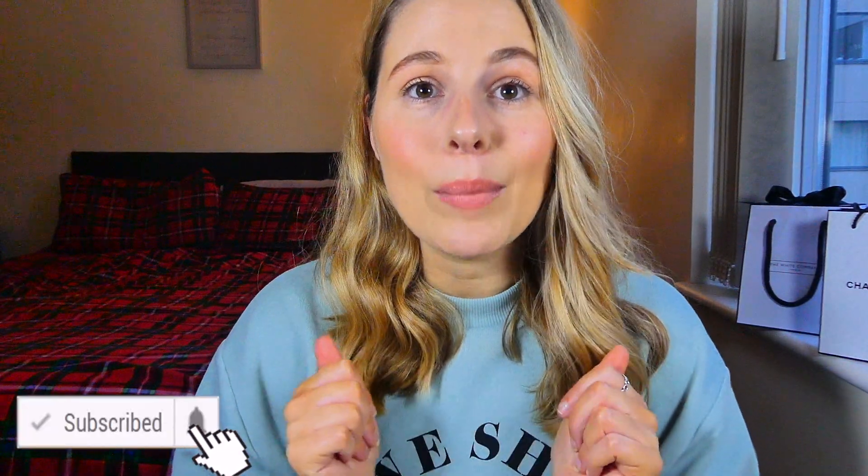I really hope you enjoyed. If you did, be sure to give it a thumbs up and subscribe to my channel - it would mean so much to me. I will see you all very soon with a brand new video. Bye!